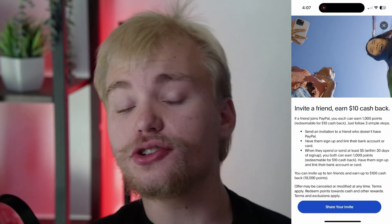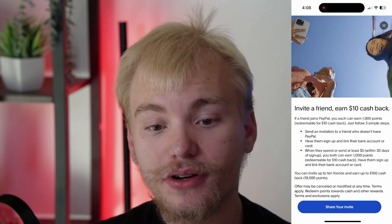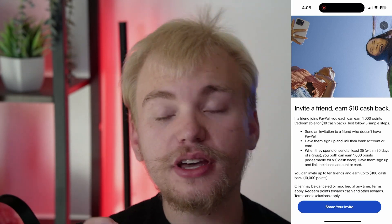The first thing I would recommend is sign up to PayPal using a cash back code. PayPal is doing a limited time event where if you sign up using an invite code, you will get a free 1000 points, AKA $10 in cash back bonus that you can put directly into your PayPal balance. All you have to do is sign up to a brand new PayPal account using the link in the description below, then link a bank account or debit/credit card, and spend or send at least $5. Once you do that, you will get a free $10 in completely free PayPal money.